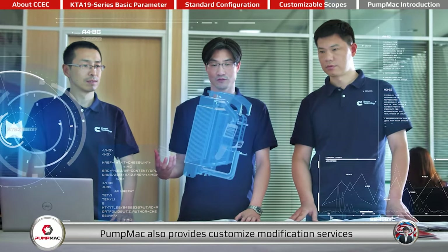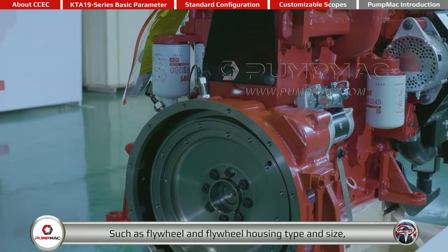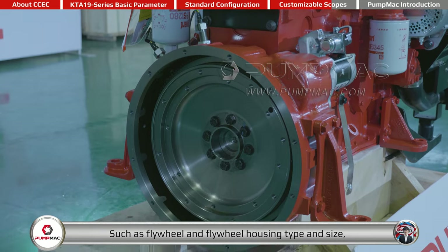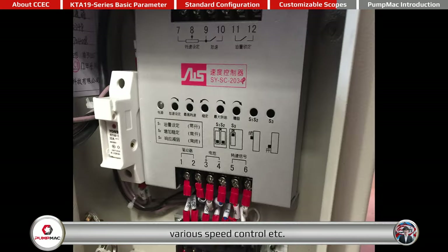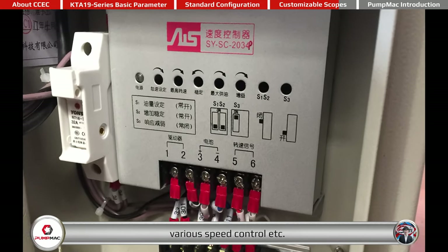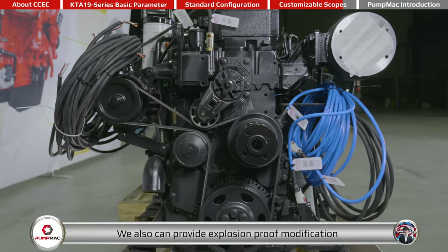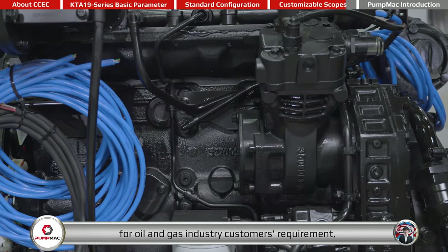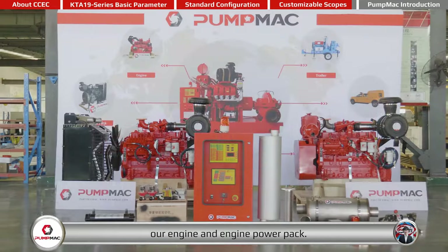With a professional and experienced engineering team, PumpMac also provides customized modification services for all of our customers, including features such as flywheel and flywheel housing type and size, turbocharger direction, and various speed control. We can also provide explosion-proof modification for oil and gas industry customers, and we have the capability to satisfy most customized requirements on our engine and engine power pack.